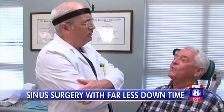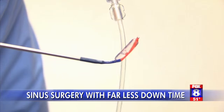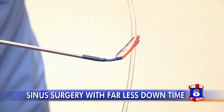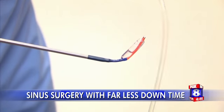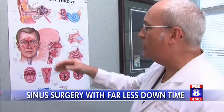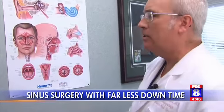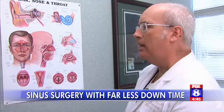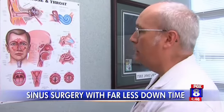Dr. Gary Harper is one of the first surgeons in the Piedmont to use this new technology. We inflate and usually hold it for about three seconds, and deflate. It allows for better aeration of the sinuses — air can circulate into the sinuses more freely, and the mucus and secretions that are normally made in the sinuses can drain out more efficiently.